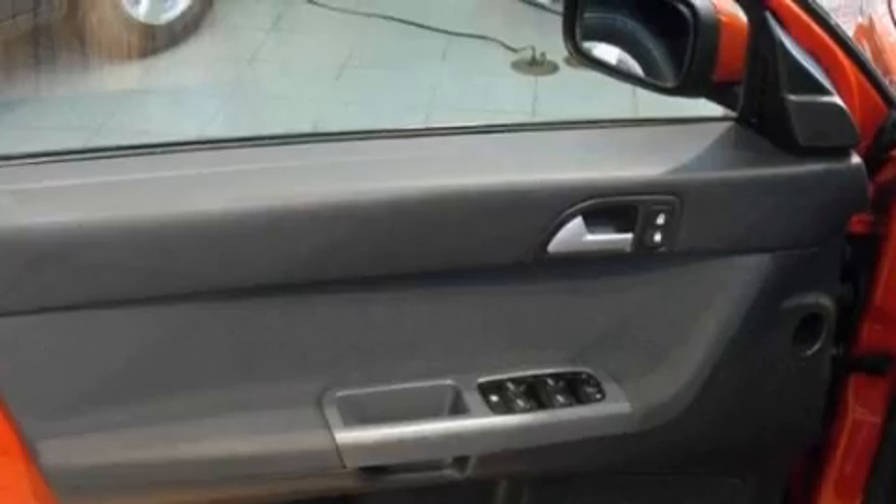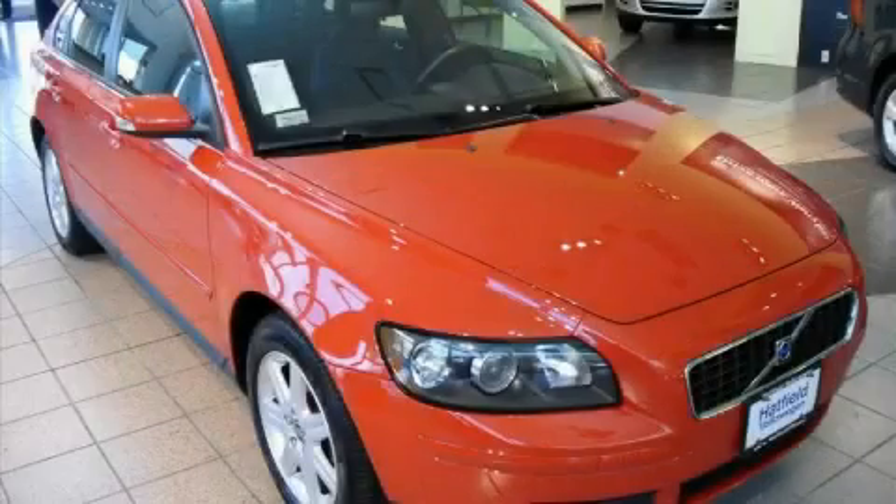This vehicle has had only one owner and it qualifies for the Carfax buy-back guarantee. Call now to find out how you can own this breathtaking car.